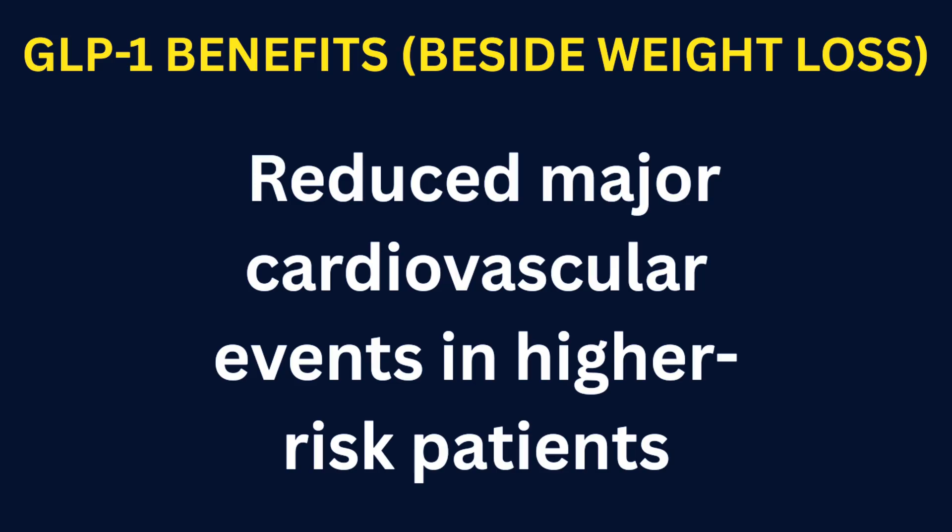Reduced major cardiovascular events in high-risk patients. Large cardiovascular outcome trials show that some GLP-1 agonist medications, especially liraglutide, in high-risk patients with diabetes, reduce major cardiovascular events like heart attacks, stroke, and cardiovascular death. This is why cardiologists, endocrinologists, and primary care doctors consider GLP-1 medications for their cardioprotective benefit in appropriate patients.